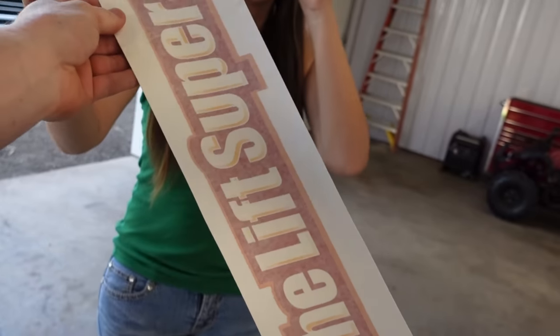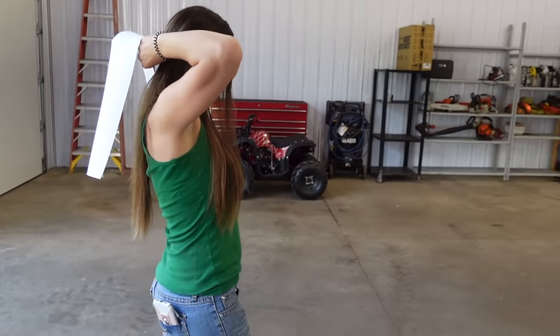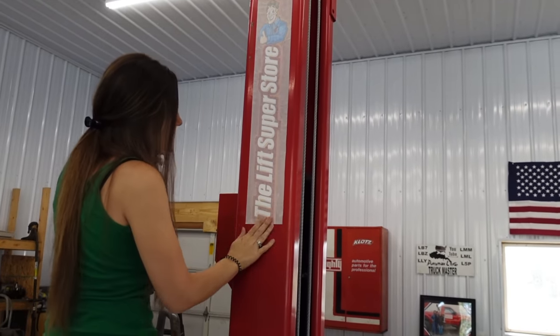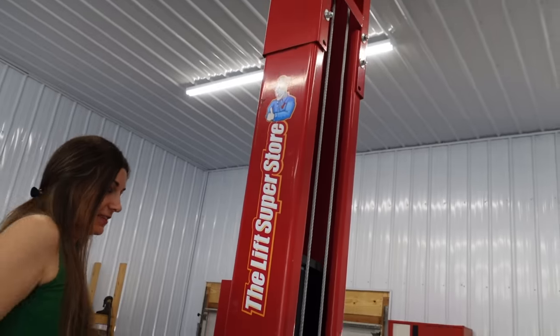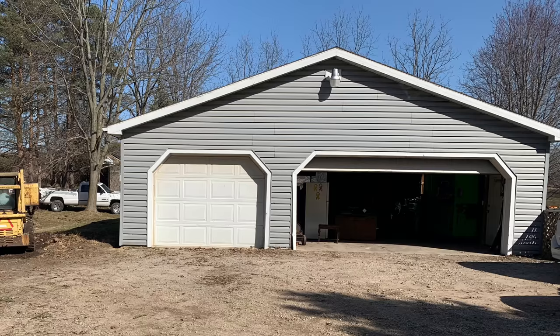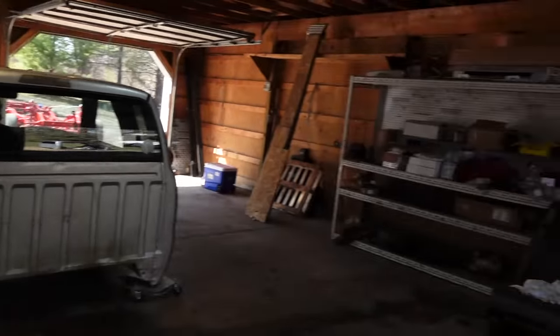We're going to go ahead and throw this big Lift Superstore decal on my hoist because it's decal-less right there. Is that straight? Looks good. So before it looked like this — and right now it looks like this.